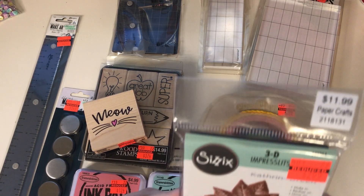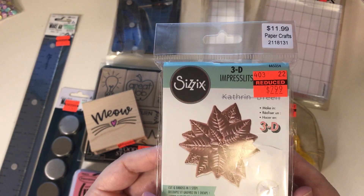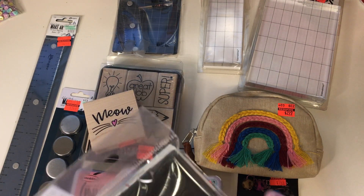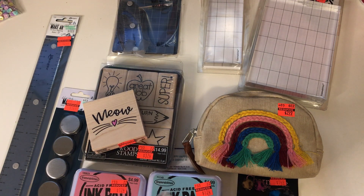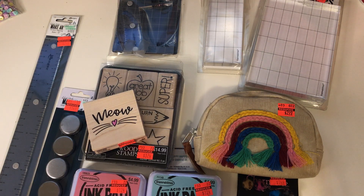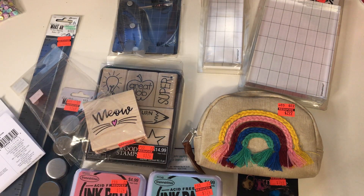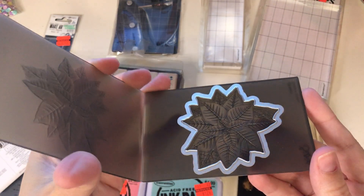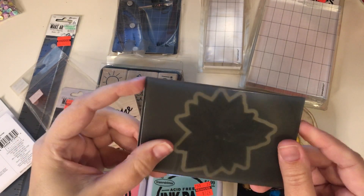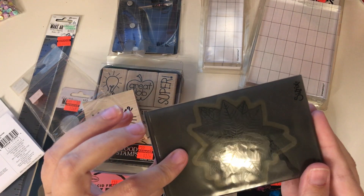I got this, which is so cool — the Impresslets. I got the Poinsettia. It was $11.99 reduced to $2.99. For those of you that don't know what an Impresslet is — it actually embosses and cuts at the same time, so you get that 3D emboss and the die cut at the same time. Isn't that cool? And I heard that these are going to be discontinued, so get them while you can.